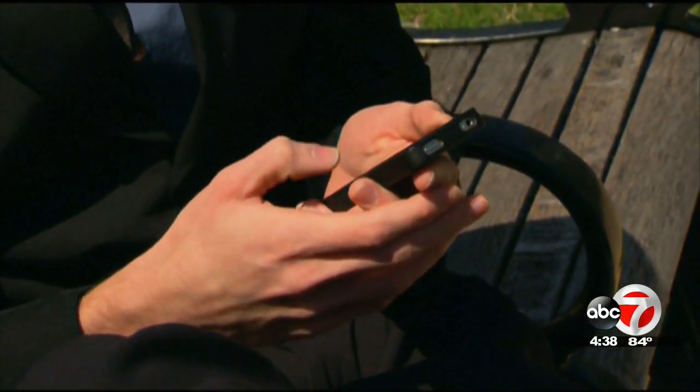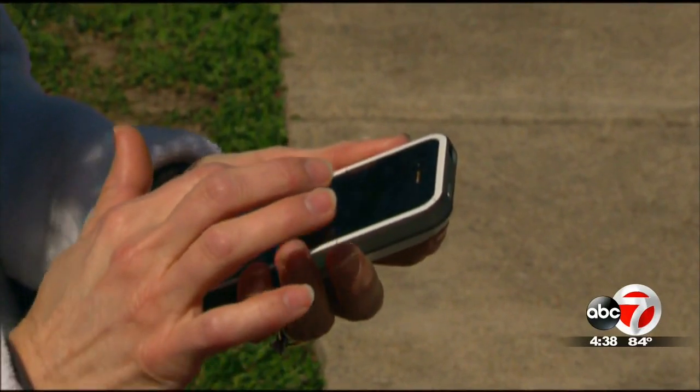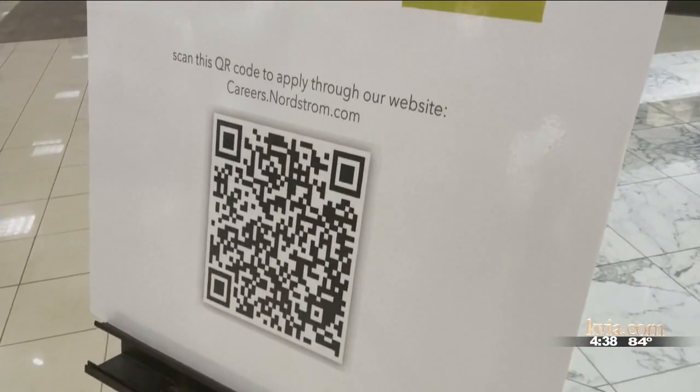QR codes are still very useful, but the BBB says it's important to be aware of these sites and to never type out your personal information unless you've verified with the person or business that you're working with. It's not to say you can't use QR codes — if you're in a restaurant, you know the source, you're right there using it. But if you see a QR code that looks like it's been manipulated, or a sticker on top of a QR code, that's a sign you should take a second look and make sure it's from the source you're trying to work with.